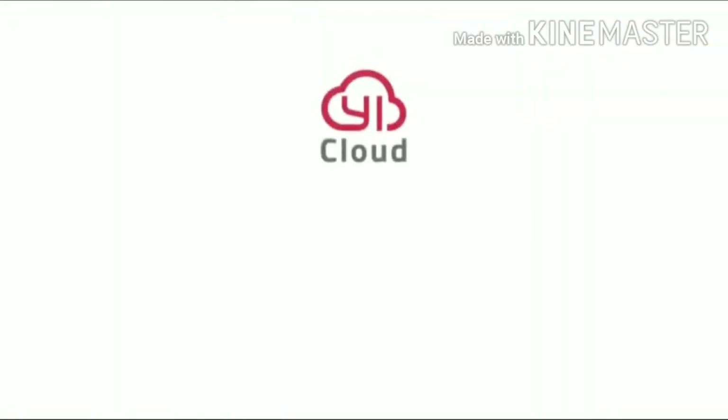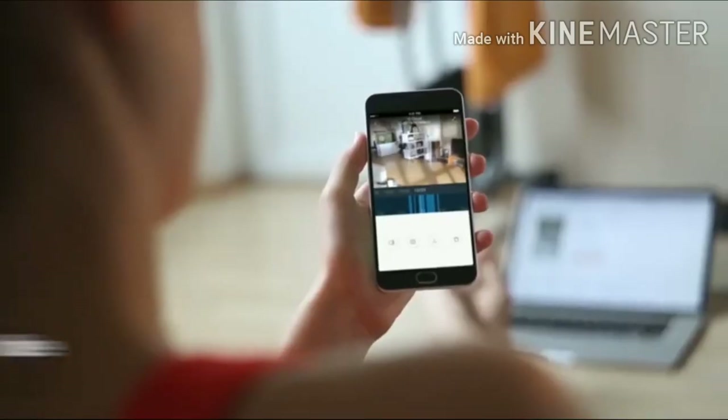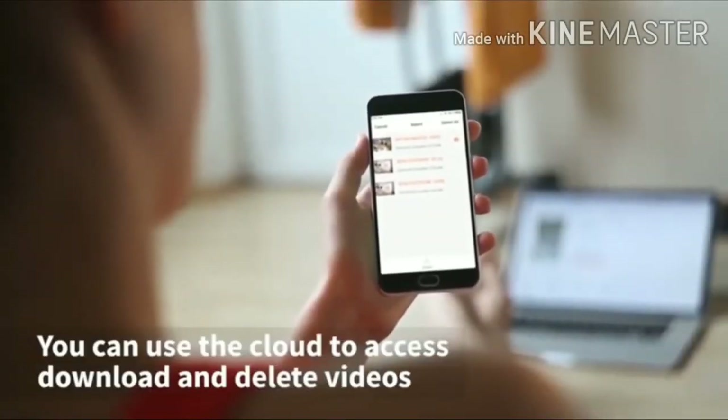This camera has an optional emergency response system which can be configured with motion alerts. The Yi Home app allows you to connect to your cameras at any time, anywhere, so you can keep your home monitored 24/7. Cloud storage protects your video recordings and data so intruders can't delete any footage.